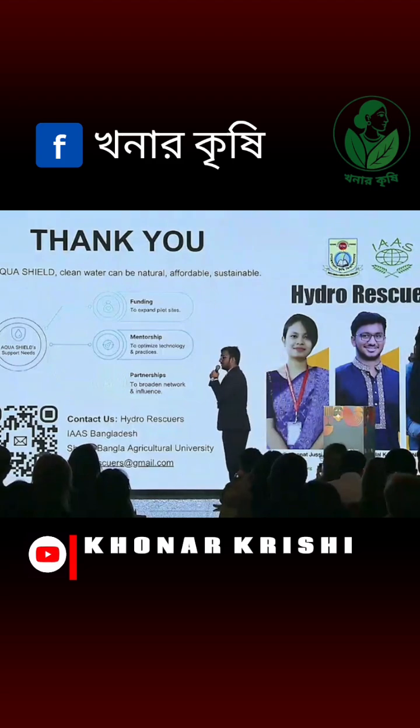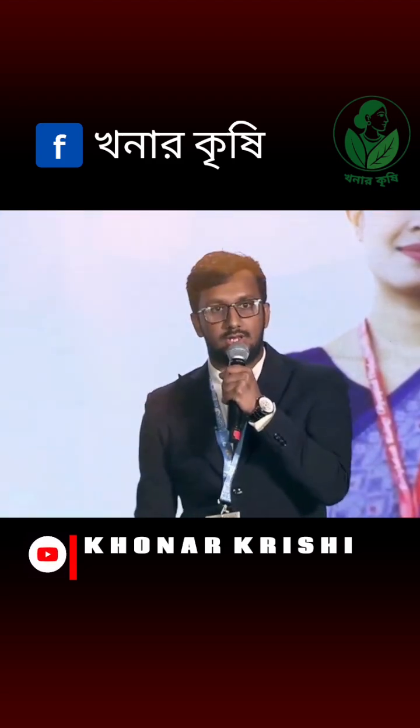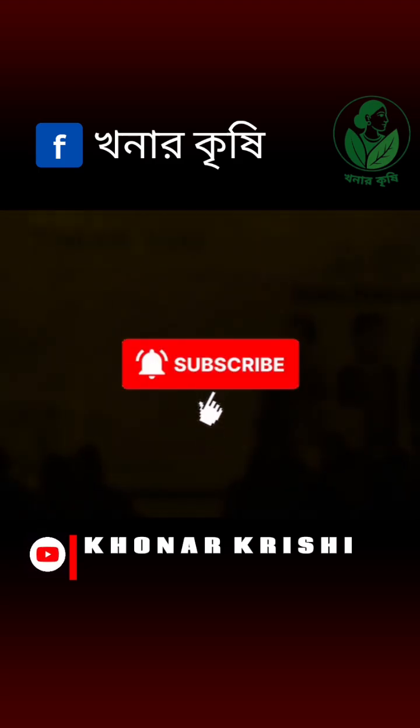We are seeking funding, mentorship and partnership to expand our impact. We welcome you all to join with us. Thank you for your attention.